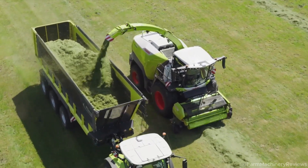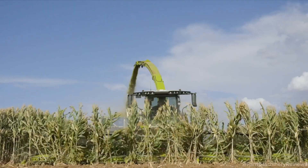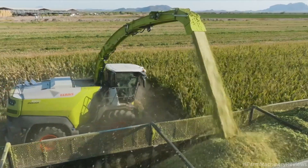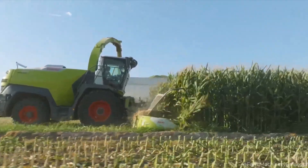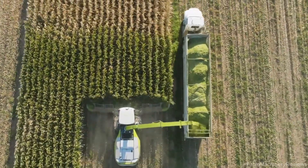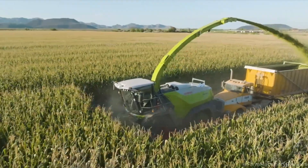Sustainability: Stage V compliant engines and energy-efficient tech make the Jaguar 1000 eco-friendly. Smart yield management reduces waste, supporting sustainable farming. Versatile Applications: beyond grass and corn, the machine handles wheat, barley, and seed crops, maximizing its utility and return on investment.